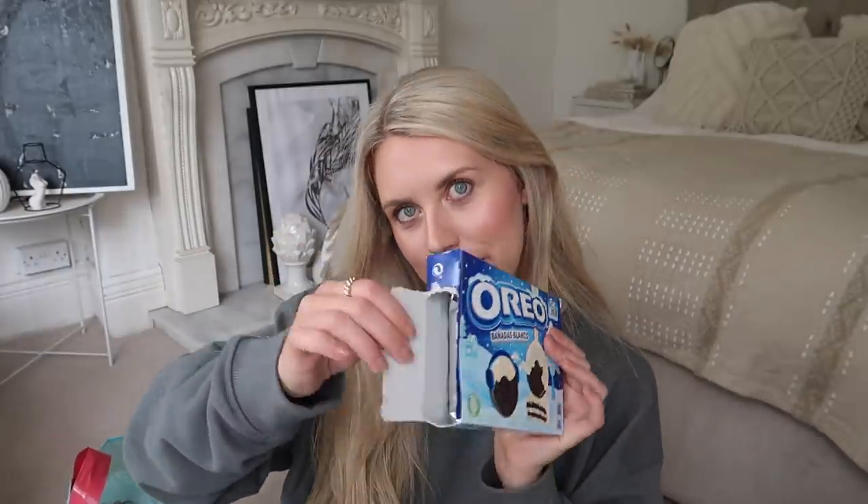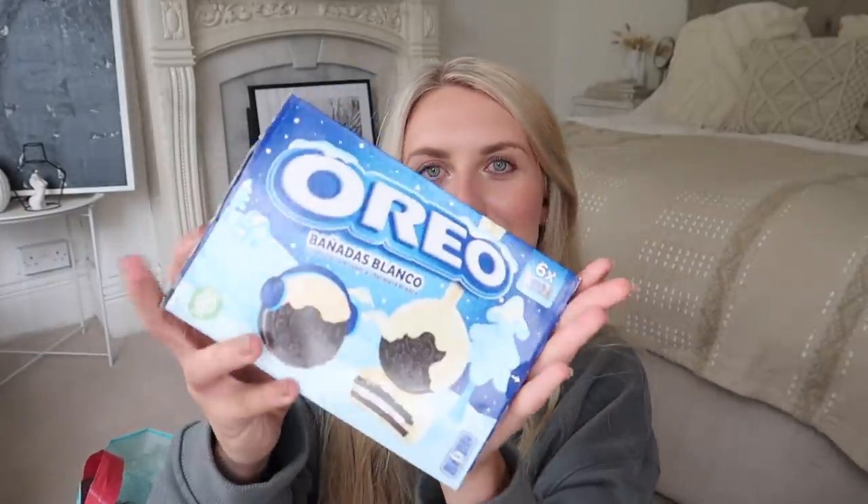This is a sneaky little purchase that I've already opened. These snowy-enrobed Oreos are my favourite — Bañadas Blanco — the English one always says snowy enrobed.